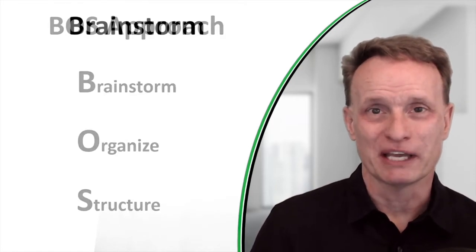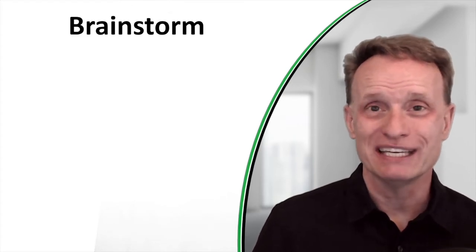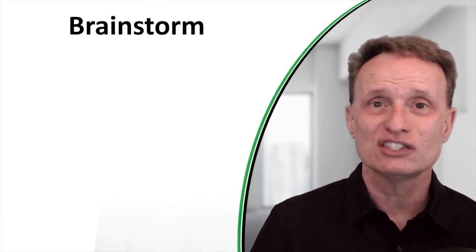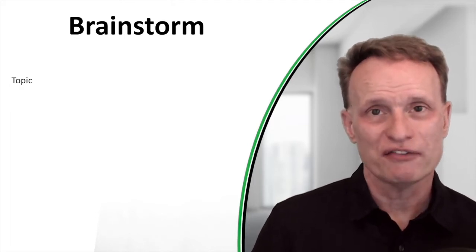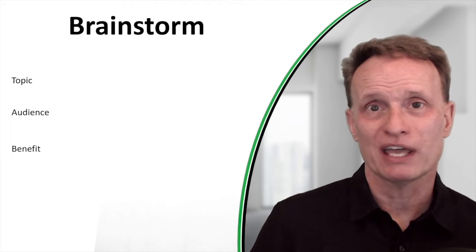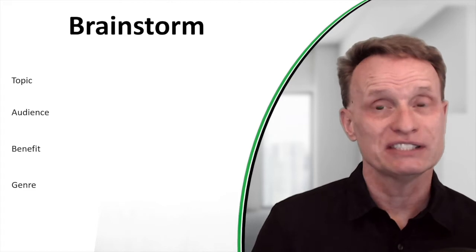Let's talk about brainstorming. Chances are your brain already has a whole bunch of ideas on what you should include in your book. Brainstorming is simply getting those ideas out of your brain and into a place where you can look at them and then organize them. I recommend starting with what's the topic of your book, then write down who the audience is, and write down the benefit they will get from your book.